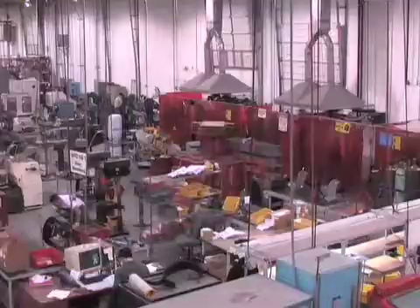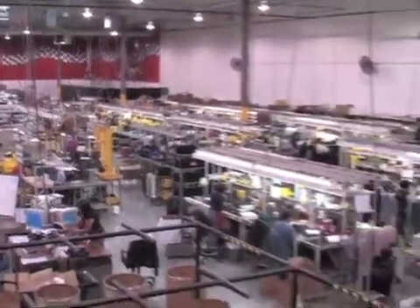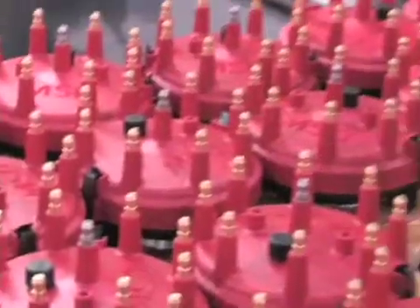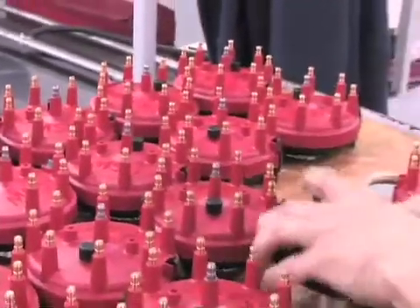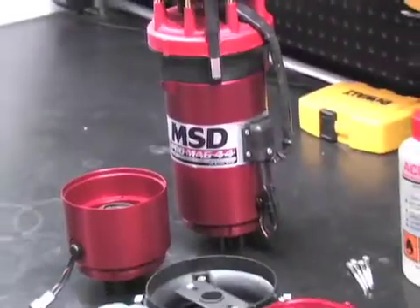It's been over 20 years since MSD produced their first ignition box. Today, MSD has over 300 employees, all working in a facility over 150,000 square feet. At MSD, engineers, technicians, and assembly specialists work together to design, develop, and manufacture everything from ignition boxes to distributors to EFI systems.